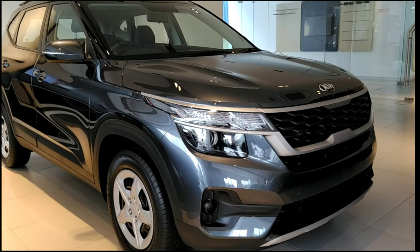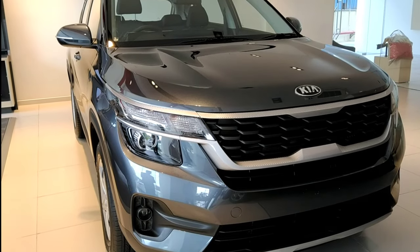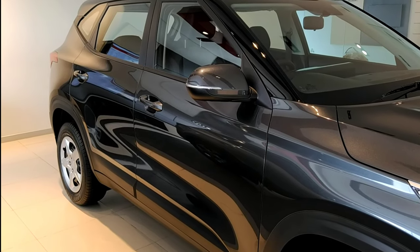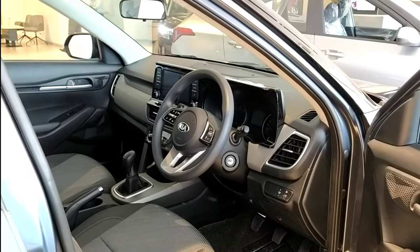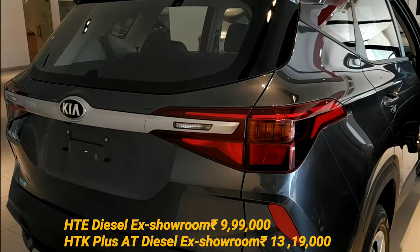On the safety and convenience side, it gets all the required features and the infotainment system is Apple and Android compatible. The price starts around 9.96 lakhs for the base manual diesel variant, and for the AMT it goes upwards of around 14 lakhs.